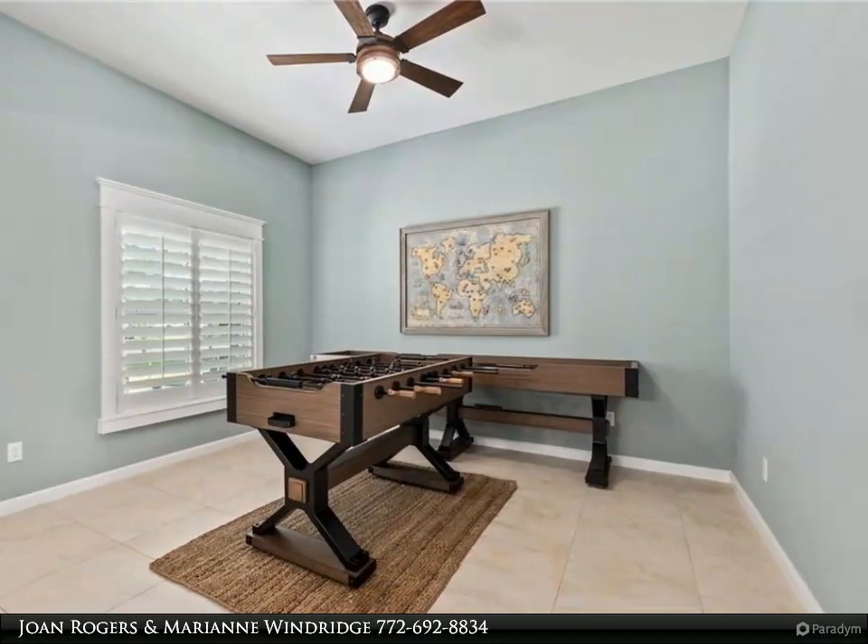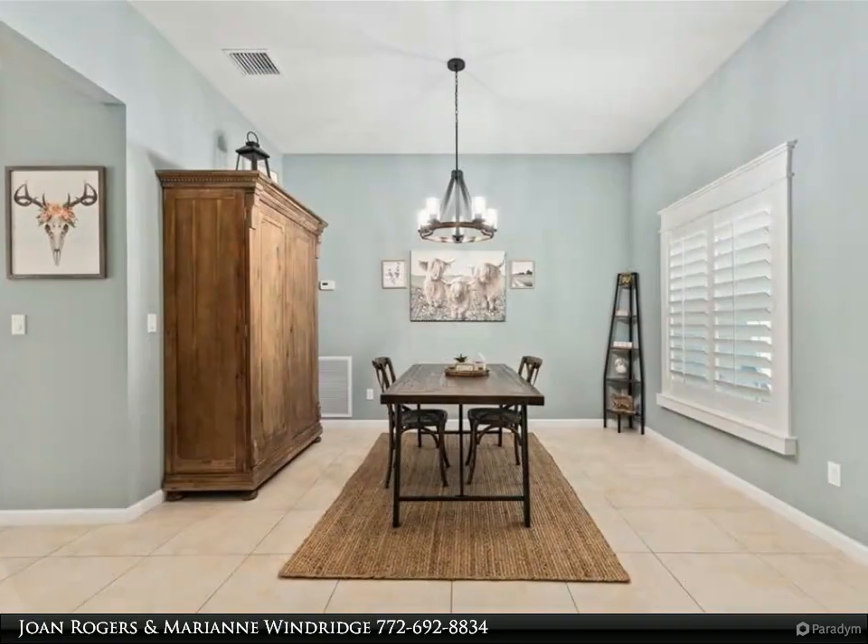For more information, review the details below or contact Joan Rogers and Marianne Windridge at 772-692-8834.